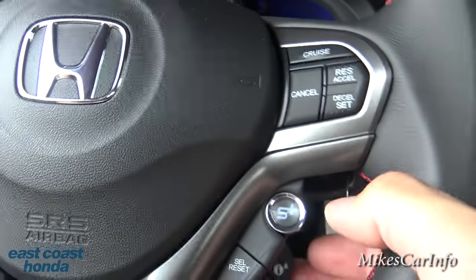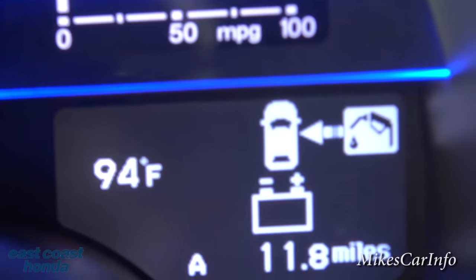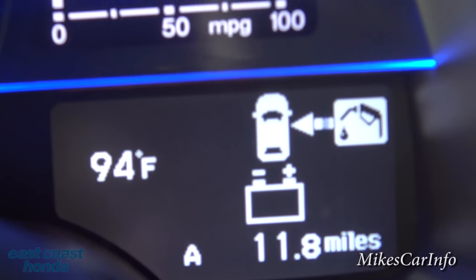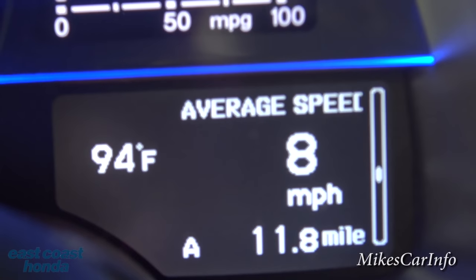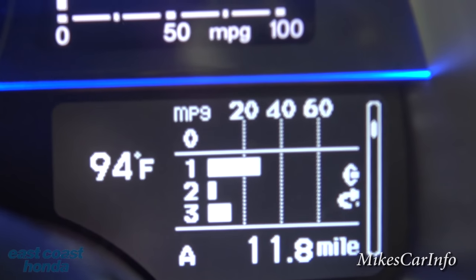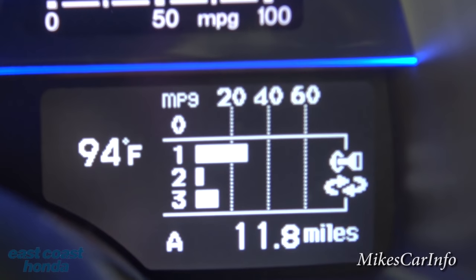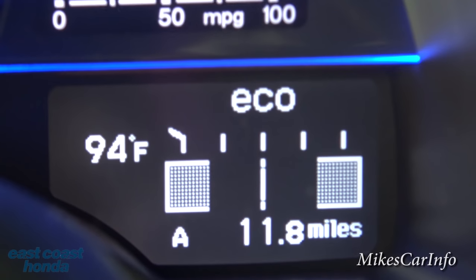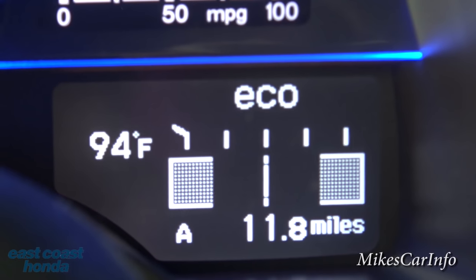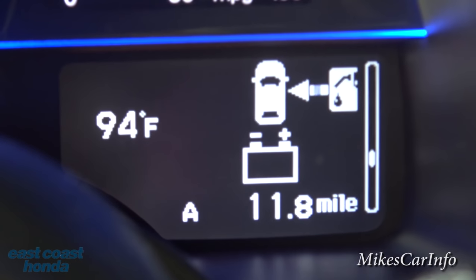These buttons cycle through a little menu system. Right now it's showing a gas nozzle icon meaning it's using gas. When driving on battery power, it changes to show the battery. You can cycle through different info: average speed, elapsed time, range, average fuel economy, and real-time eco mode gauge showing how much gas or electric power you're using.